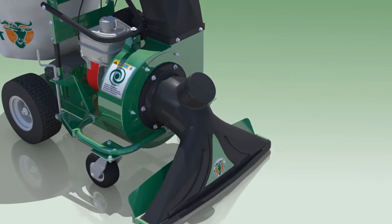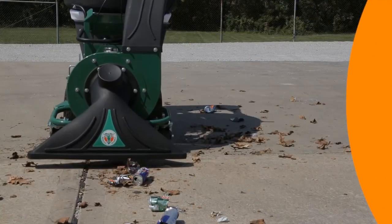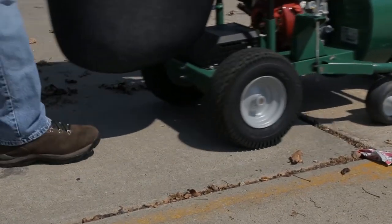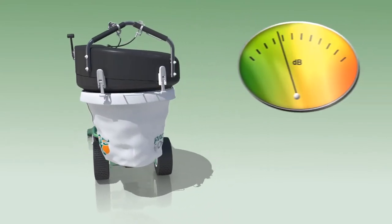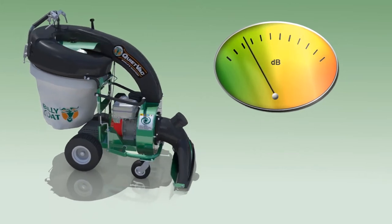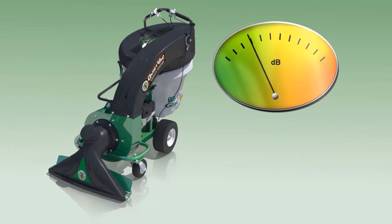Marked by a distinctive 33-inch composite black intake nozzle and cyclonic hood, the QV features the strong suction and ease of operation that Billy Goat vacuums are known for. The newly designed QV is considered the world's quietest and features the lowest dB in its class. When compared to other vacs on the market with equal engines and RPM, the QV minimizes noise and improves operating acoustic conditions at all RPMs.